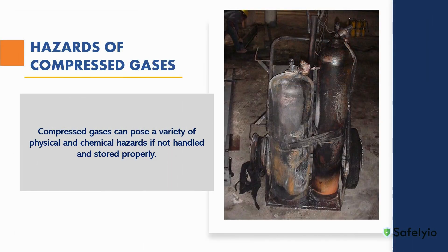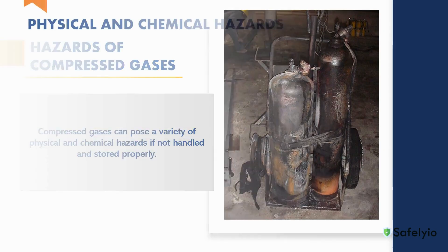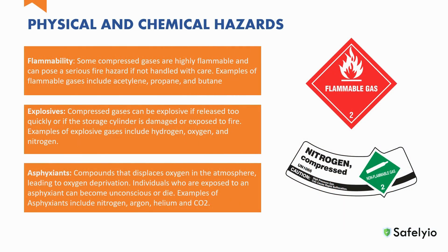Compressed gases can pose a variety of physical and chemical hazards if not handled and stored properly. In this section, we will discuss some of those hazards. Flammability: some compressed gases are highly flammable and can pose a fire hazard if not handled with care. Examples of flammable gases include acetylene, propane, and butane.